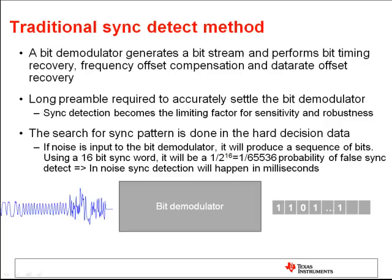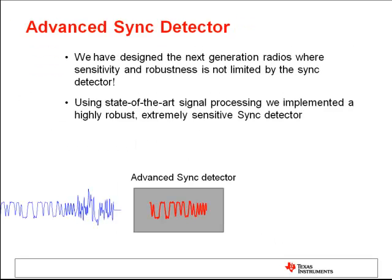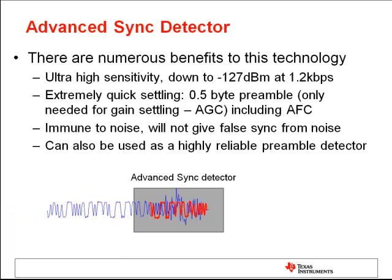All existing RF devices use the traditional method to detect the sync pattern, done by looking at the hard decision data in the demodulator based on the input signal. In a real-world scenario, we may also have a noise signal being input to the sensor, and as such signal is processed, there is a high probability of false sync detection. This could happen even in the range of milliseconds or more often seconds. TI has developed a new advanced sync detection method within the CC1120 performance line, with the main features being increased sensitivity and increased robustness compared to the traditional solution.